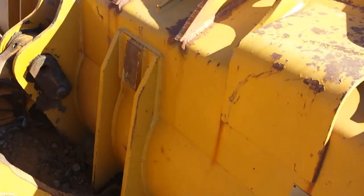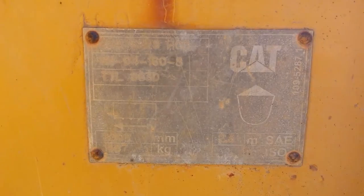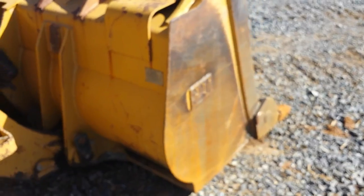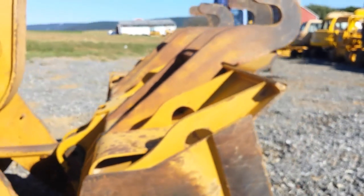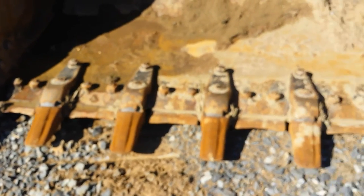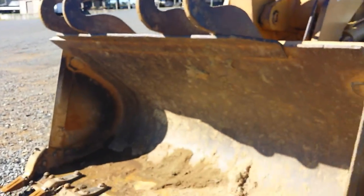There's the bucket. The bucket's in very nice shape. This is a 963D series bucket. Condition's very nice. It's got the newer style teeth. The interior of the bucket's in good condition.